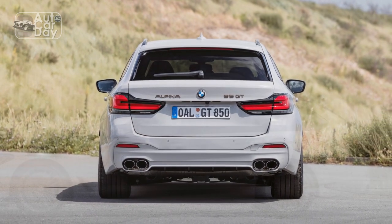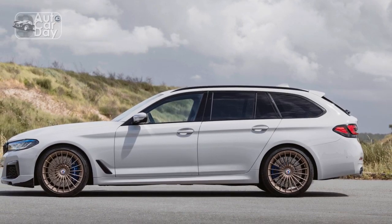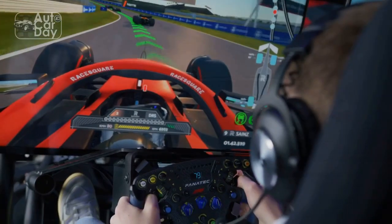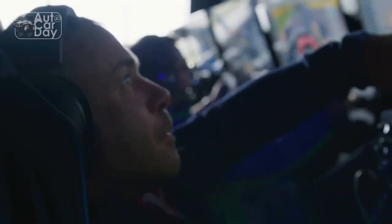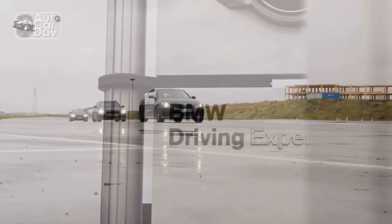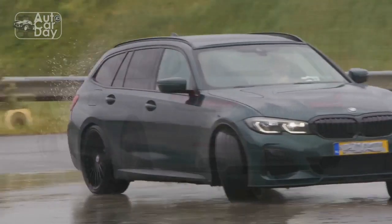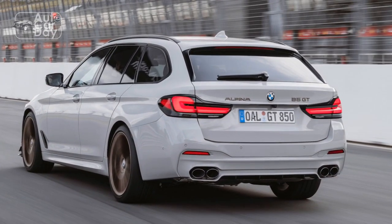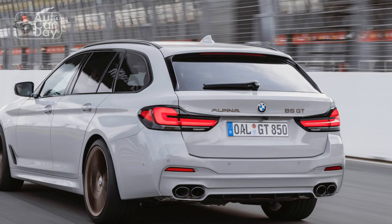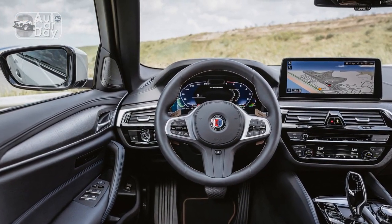Performance and Engineering: Under the hood, the 2023 BMW Alpina B5 GT boasts a potent powertrain that defines its dynamic character. A robust 4.4-liter V8 engine, meticulously tuned by Alpina engineers, produces an impressive output. The integration of twin-turbocharging technology results in breathtaking acceleration, propelling the car from 0 to 60 miles per hour in just seconds.